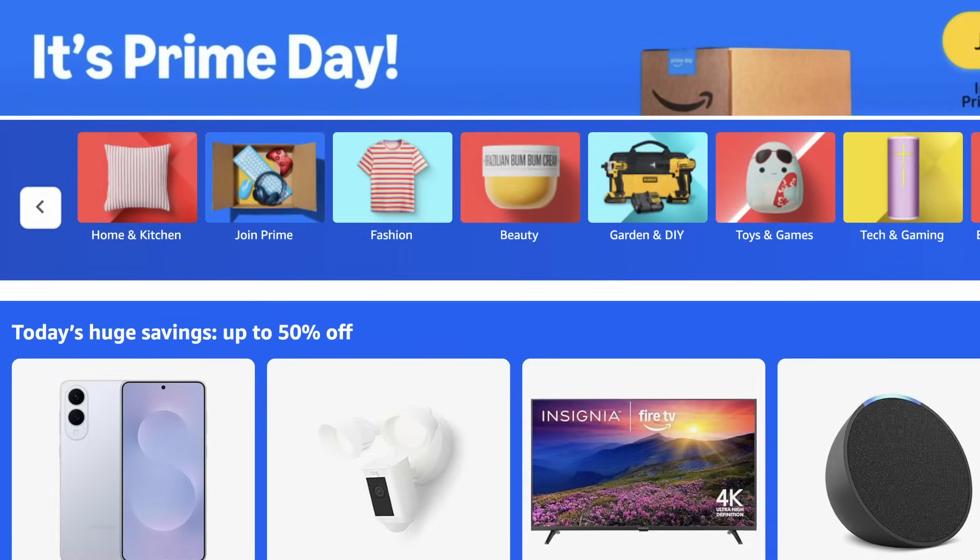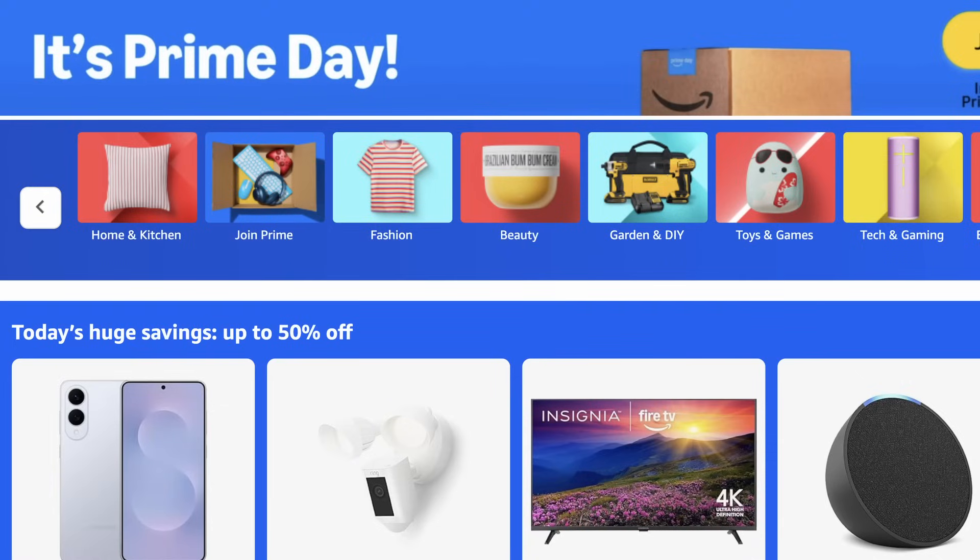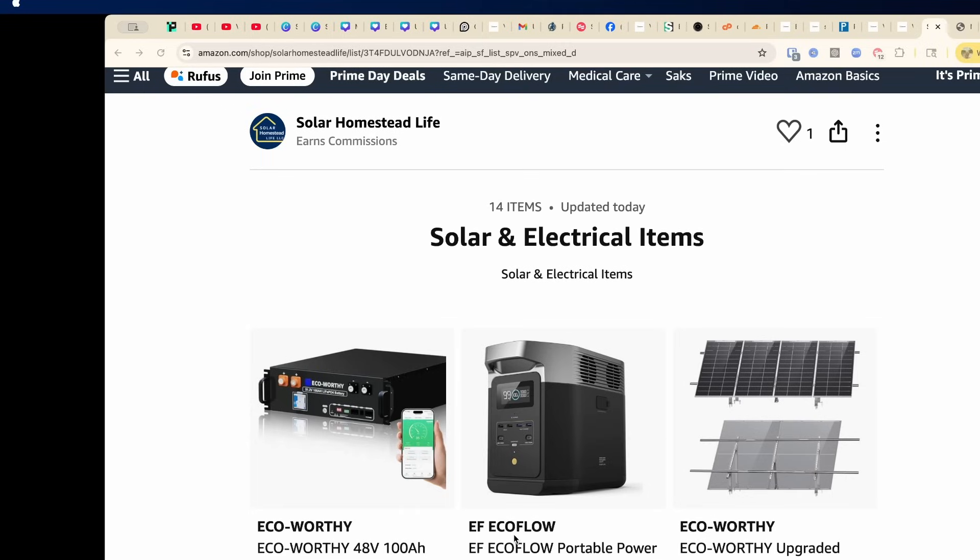Welcome back to the channel — it's Prime Day 2025! We're traveling but we've got some great deals to share with you. Prime Day on Amazon is July 8th through the 11th, so you've got to jump on these quick. We found some of the best solar deals out there on Amazon, so if you're building off-grid or just upgrading your setup, you do not want to miss this.